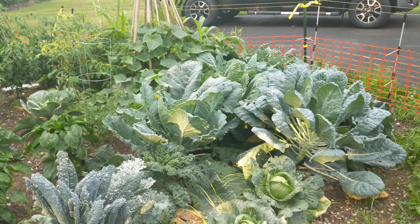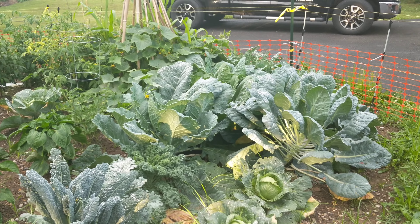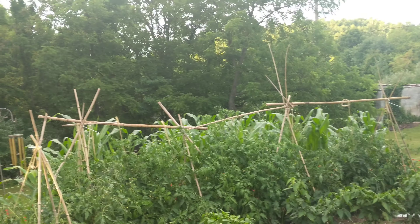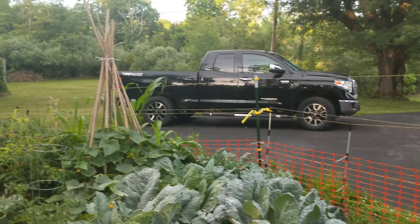Gonna try to show my garden here. It's been raining here this evening, so bear with me. I had to get out here and try to tie up some tomatoes and fix some broken bamboo stuff.